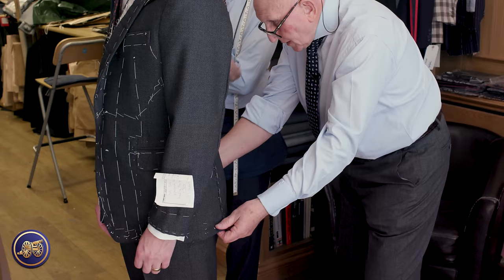They discuss trouser length preference — John likes ankle swingers while Terry prefers heavy breaks. They agree it's always personal preference. The different leg lengths are intentional — always made slightly different on each leg, as it's handmade. They joke this is to keep the client honest, checking whether they're paying attention.